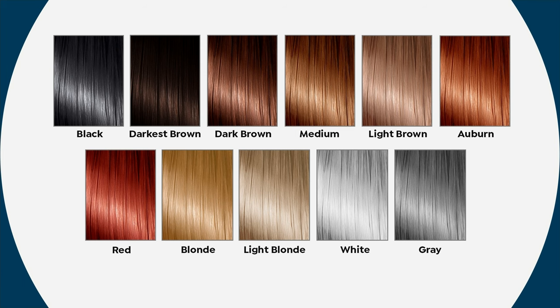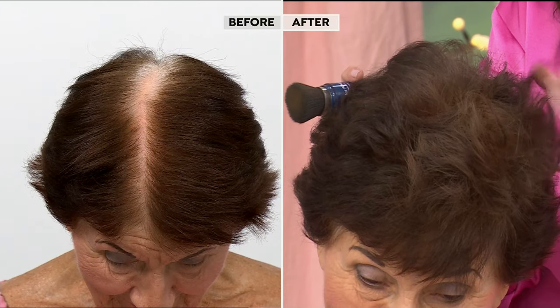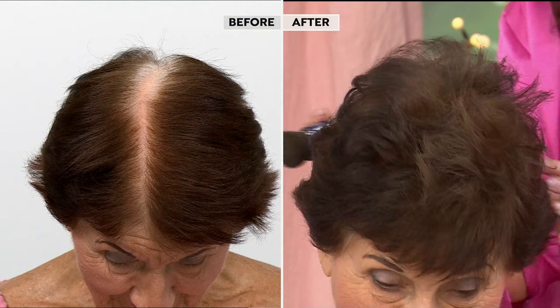We have light brown, auburn, red — which is a flaming red — blonde which is more gold, light blonde which is more ash, and then white and gray for the silver foxes. We've got all 11 shades. I didn't even realize darkest brown is new — look at this!